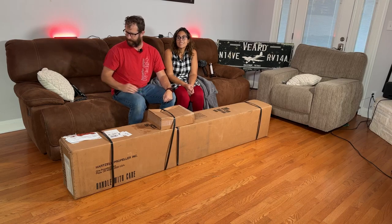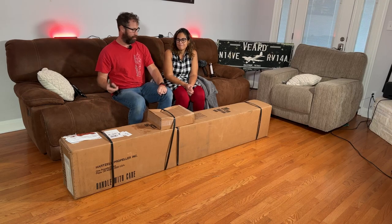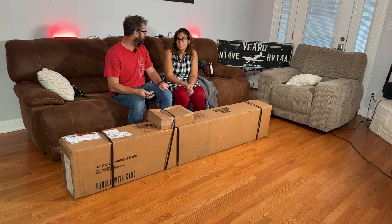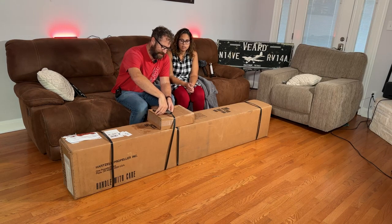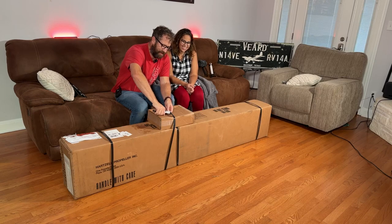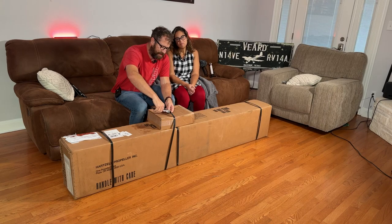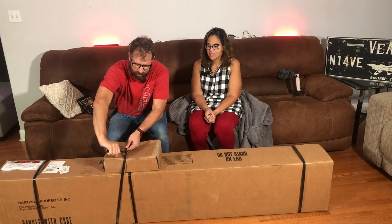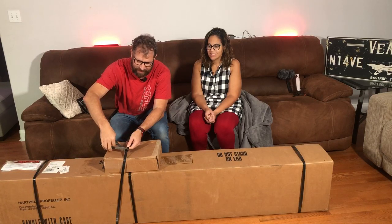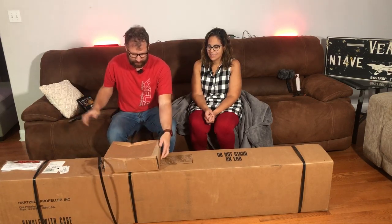Now it's time to open it up - let's see what it looks like. We're ready to put the propeller in the airplane right now. This is what we've been waiting for to start flying. It will sit as art in our house for a little while, but alright, let's break into this thing. Watch live on air as we figure out how to cut these straps.